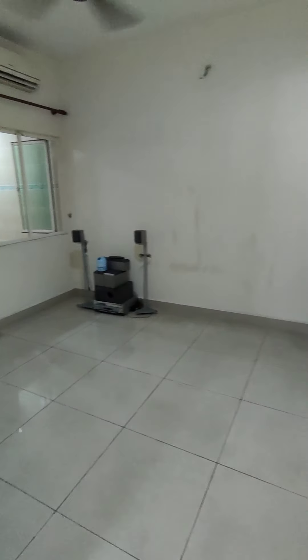This is the store room. There is a toilet here.